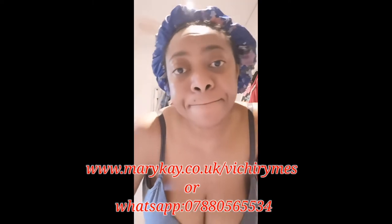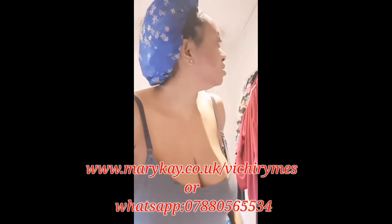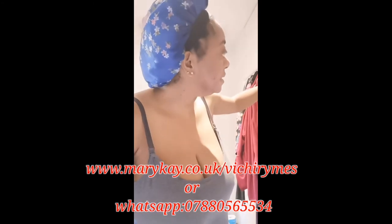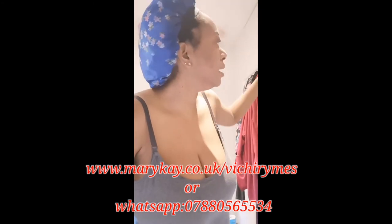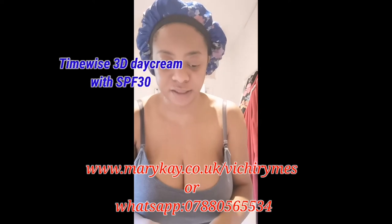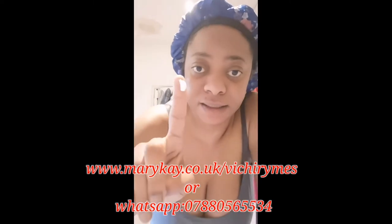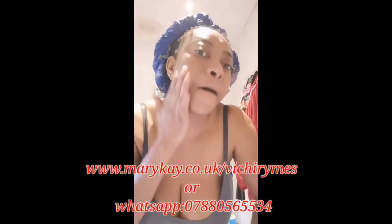Once I finish using the vitamin C serum, the next thing to use is my day cream — my 3D day cream with SPF 30. Look at the amount I'm using; this is all I need. Don't use too much — just massage it in.